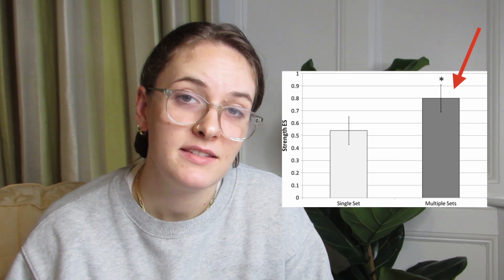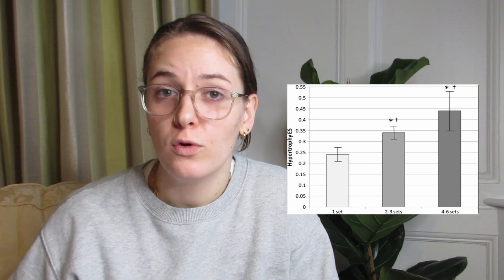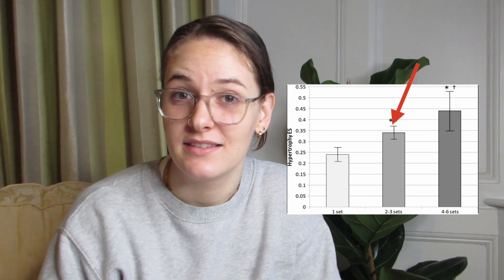Volume load is really the guiding light for hypertrophy training and there's lots of research to back this up. We know that multiple sets create greater hypertrophy than single sets. Four to six sets per exercise leads to more hypertrophy and more gains than two to three sets. Obviously we'd build up to this if we're just starting out, but this is a really useful thing to know for our programming.